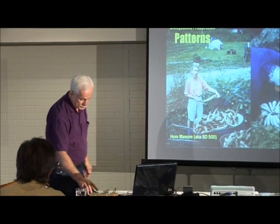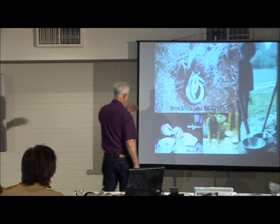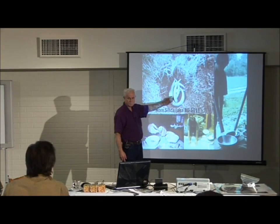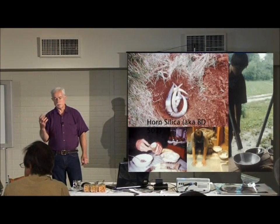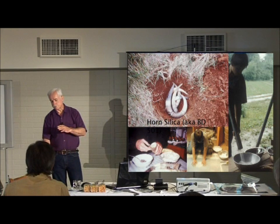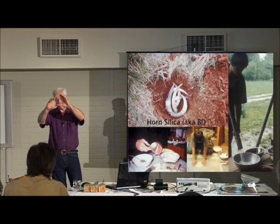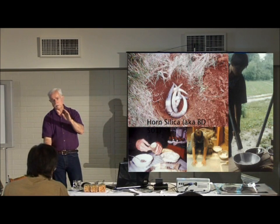The horned silica is imparting a pattern of activity into the siliceous part of the environment, which is the atmosphere. Now if you're a geologist — and I think maybe we might have a geologist amongst us — you know that silica is what is down there under the continental base, and it's pushing up high mountains. Even if they're limestone mountains, down below that there's silica pushing up from within the earth.